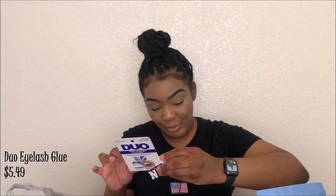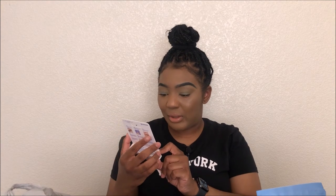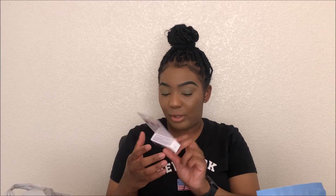Next I got eyelash glue for the lashes — I got the Duo lash glue and this one says quick set, so it's supposed to set in five seconds. I got the clear one.